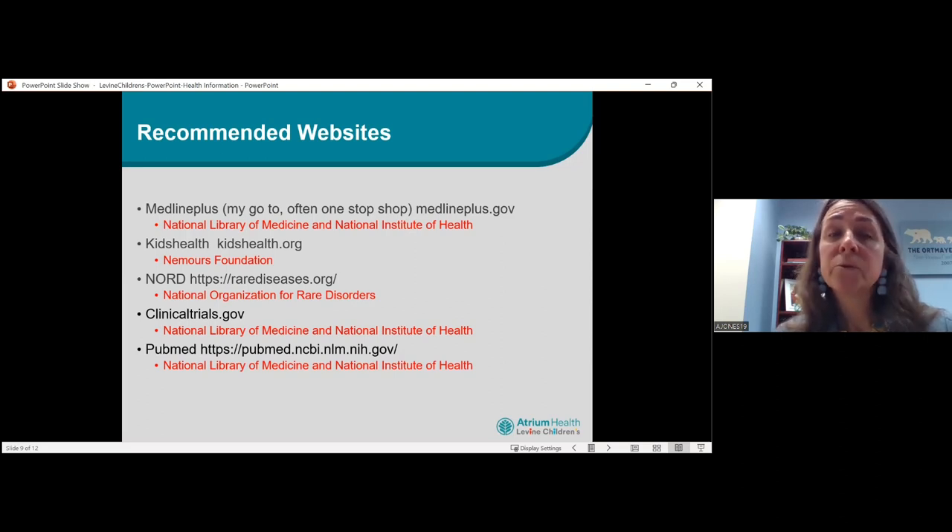ClinicalTrials.gov is also from the National Library of Medicine and National Institute of Health. It's a great place if you are looking for a clinical trial — say your child has a particular type of cancer or a gastrointestinal disease and is not responding to current medications or treatments. PubMed is also from the National Library of Medicine and National Institute of Health. It's for medical journal articles — the journals your physicians, nurses, and practitioners are reading. It's where you'll find published studies, free to the public. You're not always going to find a full-text article, but you will find at least an abstract.